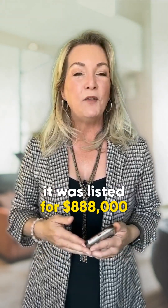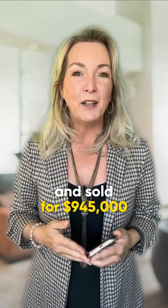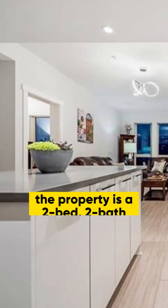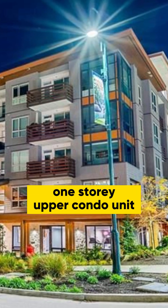The second sold listing was at 502 2663 Library Lane. It was listed for $888,000 and sold for $945,000. The property is a two bed, two bath, one story upper condo unit.